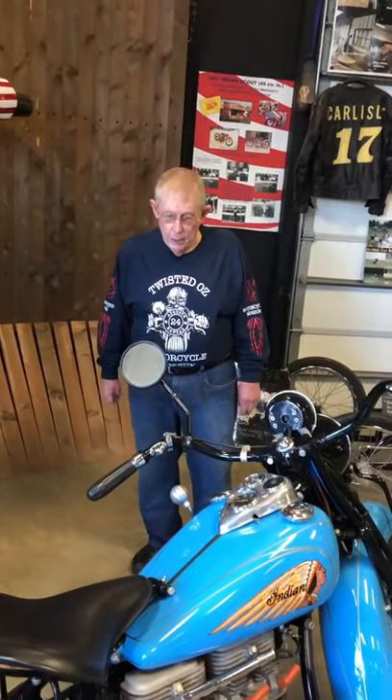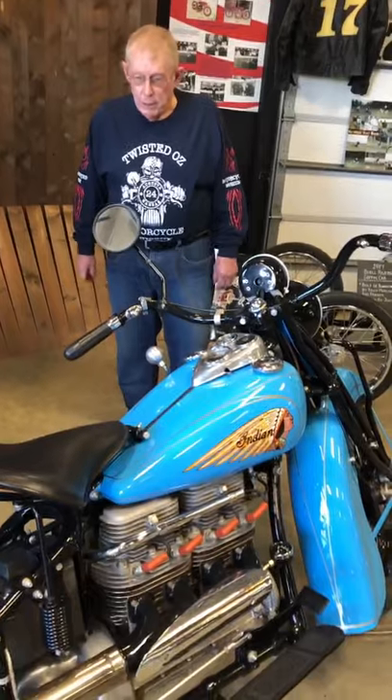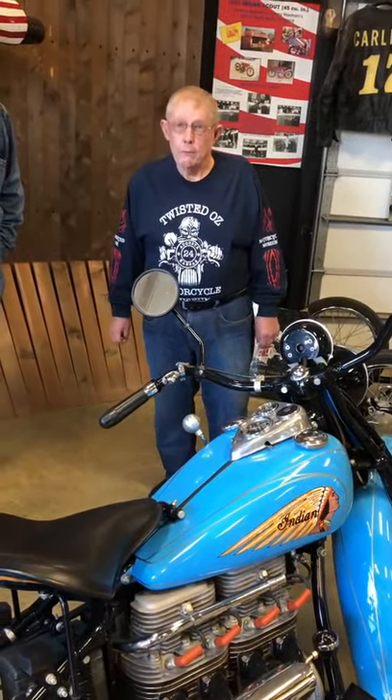Today we've got a 1939 Indian 4 that I purchased in California in the late 50s at a used car lot for $100.